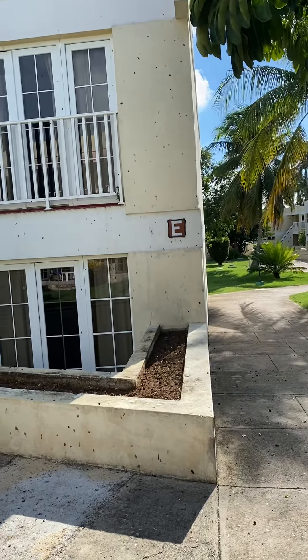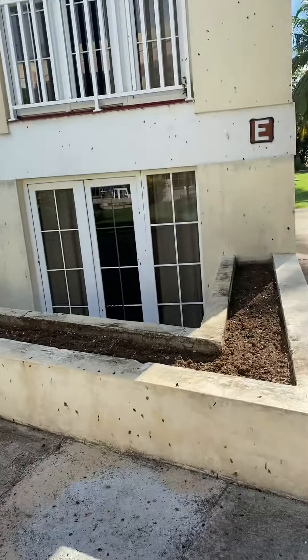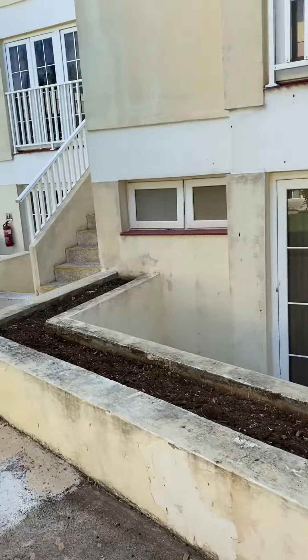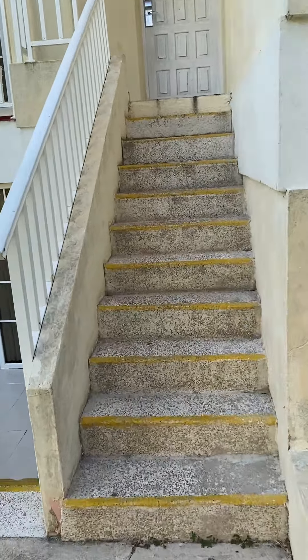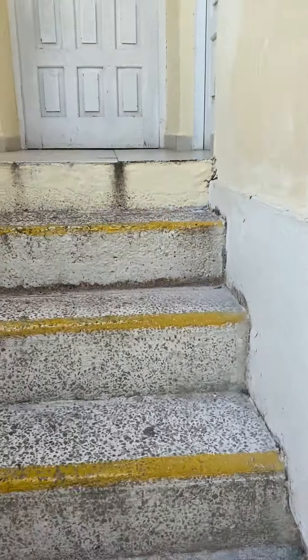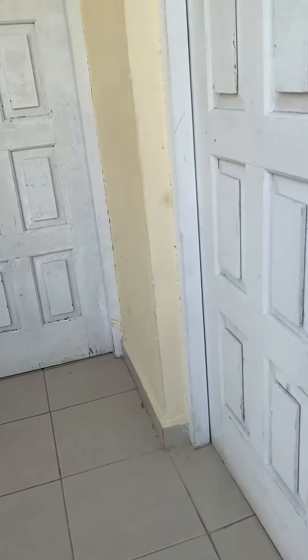We are at the All Adult BeLive Las Cactus in Varadero. This is Block E, and we are in room 244. It is upstairs, which we don't mind at all because it blocks out any noise that would have been above us.